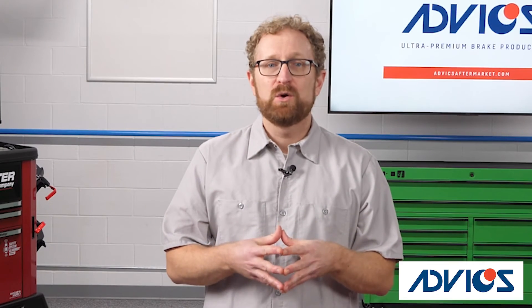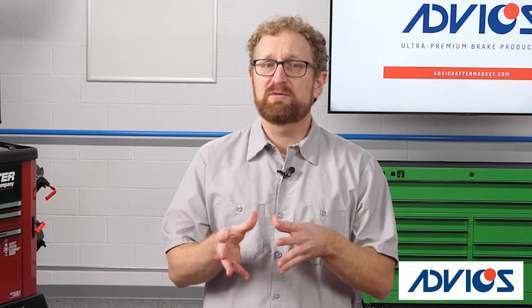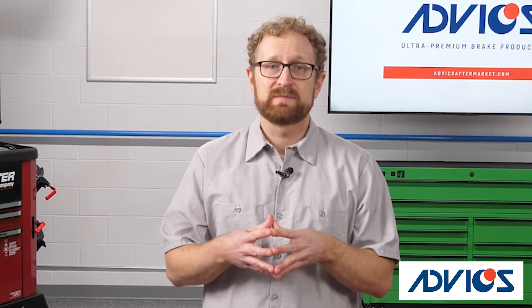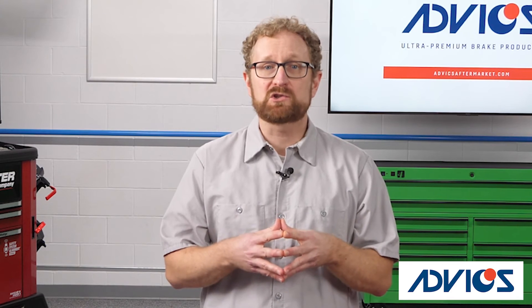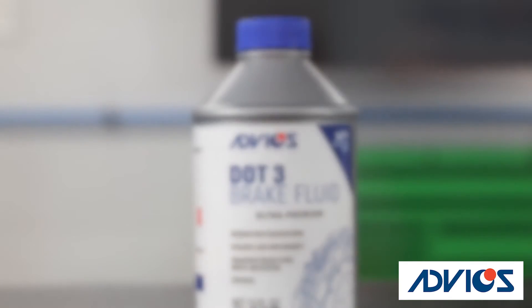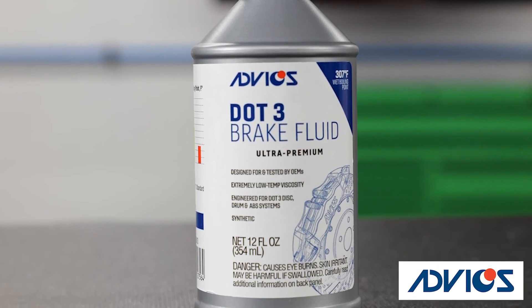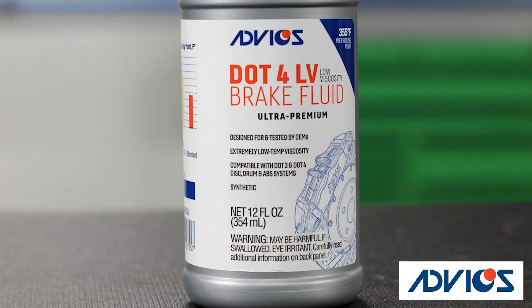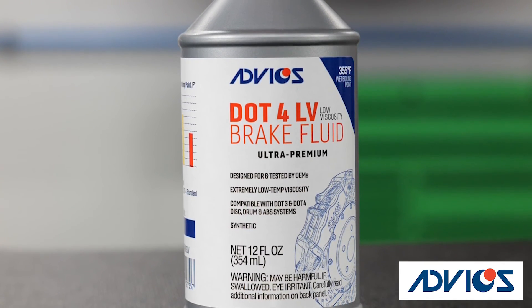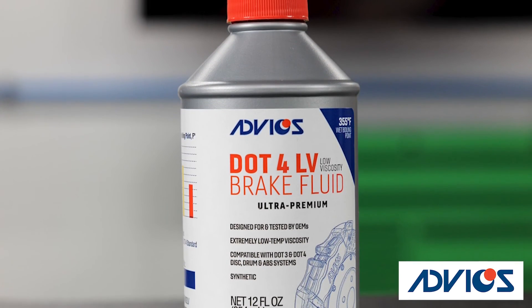Here's the bottom line. When you're recommending brake fluid for your customers, a higher wet boiling point means better braking performance and a safer vehicle. Advix recently introduced two brake fluid formulations that boast the highest wet and dry boiling points in the industry, according to the company. The DOT 3 formulation has a wet boiling point of 307 degrees Fahrenheit and a dry boiling point of 500 degrees, while the DOT 4LV has a wet boiling point of 355 degrees Fahrenheit and a dry boiling point of 510 degrees.